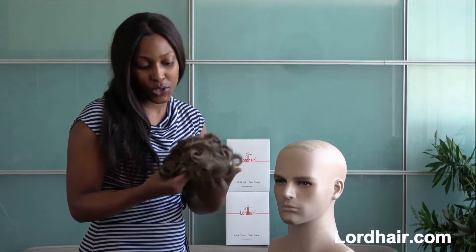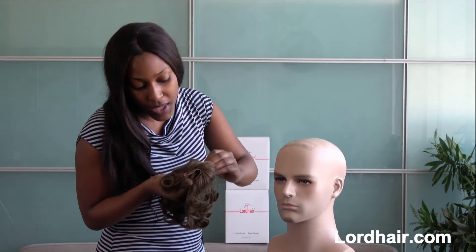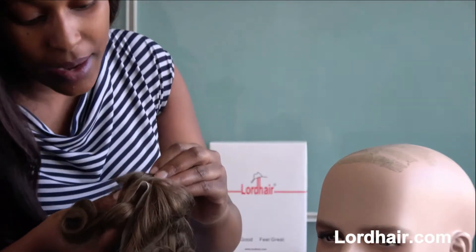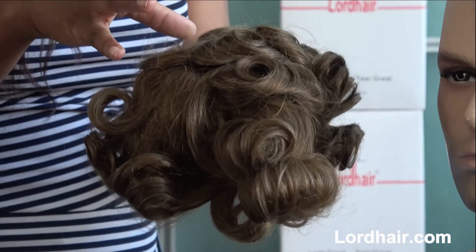Let's look at the front hairline of the Q6. It's unbelievable because the Q6 has bleach knots and this bleached single knot is so undetectable. As you can see, it is like your own front hairline. And also, for durability reasons, the rest of the Q6 hair system is made from double knots.